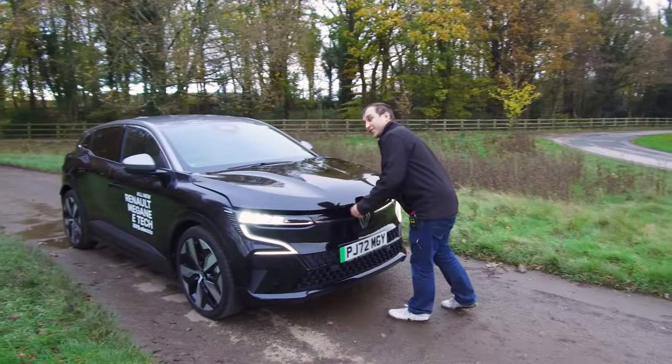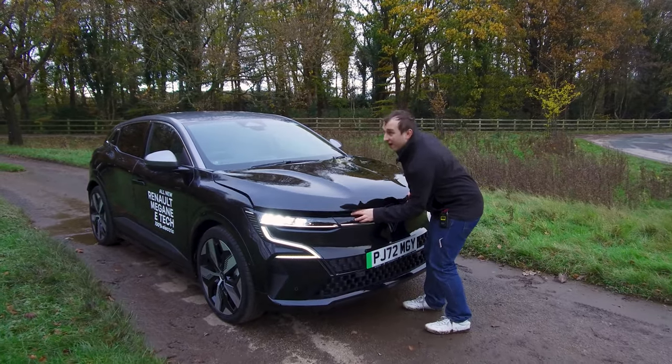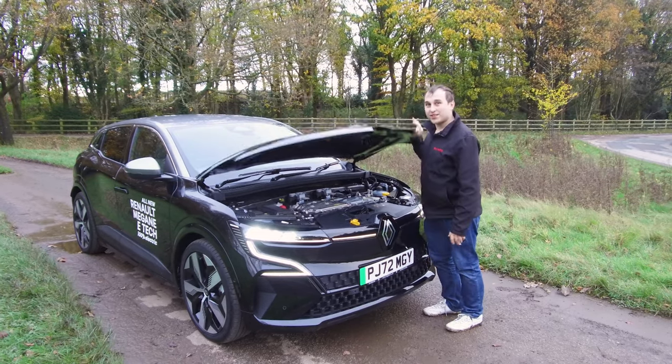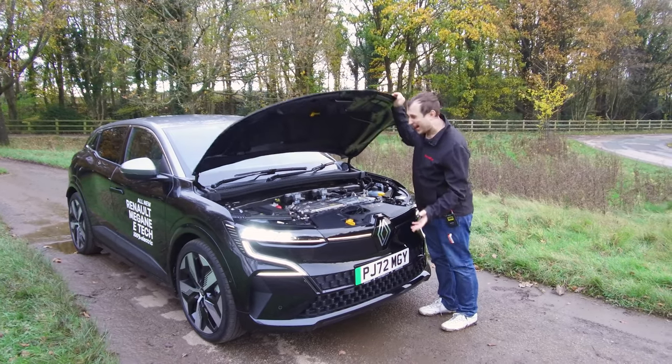When you open the bonnet, obviously being an electric car, it has no frunk — no frunk at all and no gas strut hinges — so that's a bit of a letdown from Renault there.